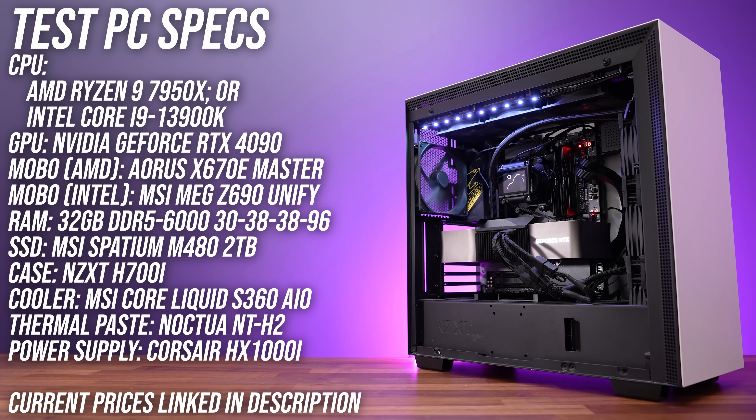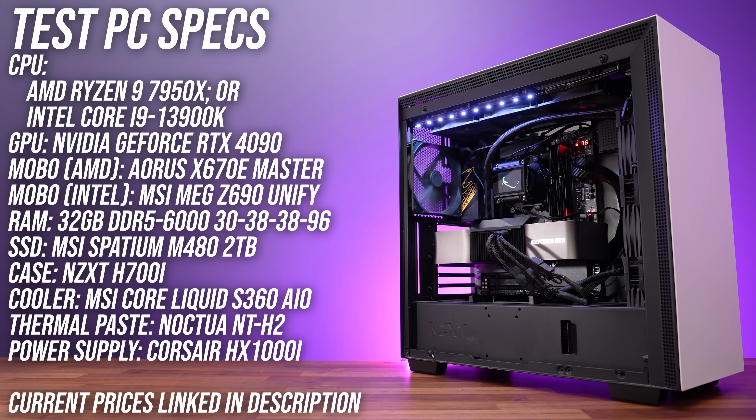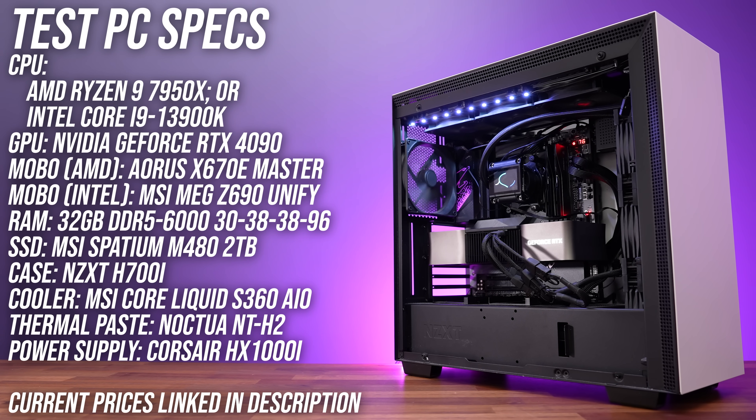I've compared both CPUs in this system to find out if it's worth paying more for AMD. I've tested with the exact same memory kit with the same timings for both Intel and AMD, so literally the only differences here are the CPUs and motherboards.